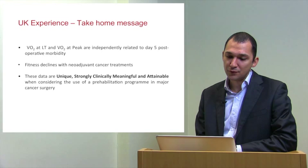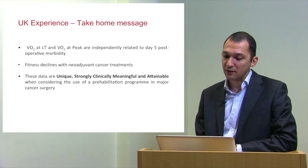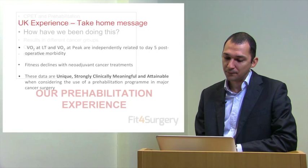The take-home messages from our Fitness for Surgery Consortium are that oxygen uptake at lactate threshold and at peak exercise are independently related to five-day post-operative morbidity. Fitness declines with neoadjuvant cancer treatments. These data are strongly clinically meaningful and support the use of a prehabilitation programme in major cancer surgery.